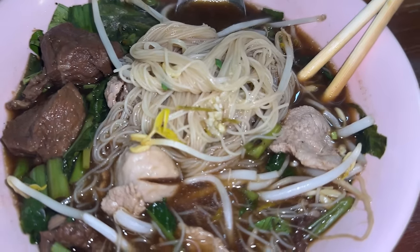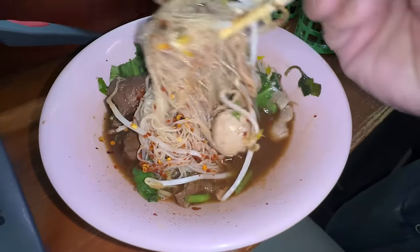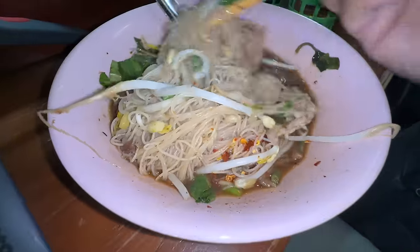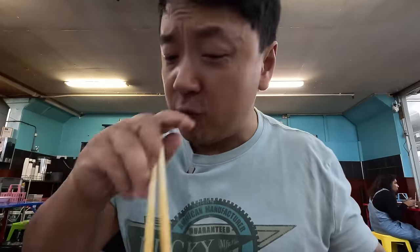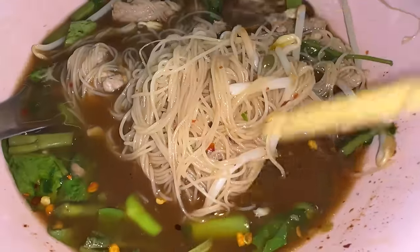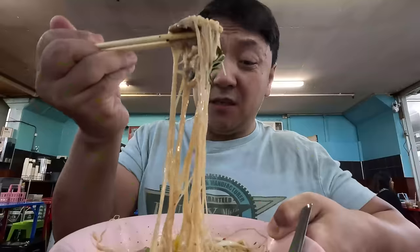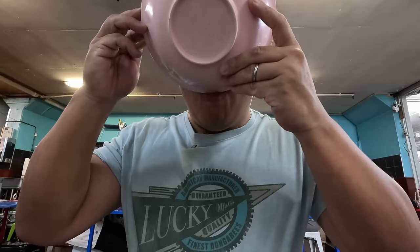Gotta add some garlic and vinegar, then load it up with chilis. Chilis and vinegar — I think it's really necessary for bowl noodles, just because it's so rich and savory. Oh yeah, now it's absolutely perfect. The super thin noodles really soak up that delicious broth. Oh, those chilis are no joke. Wow, this is some flavorful noodles. This is so good — this tastes like Thailand. To call that a satisfying bowl of noodles is a major understatement.